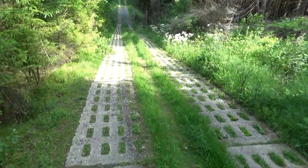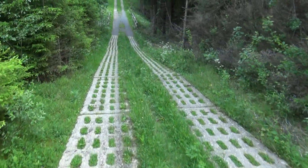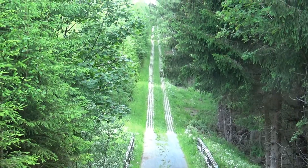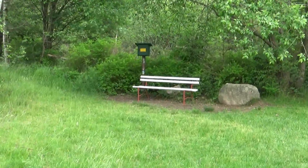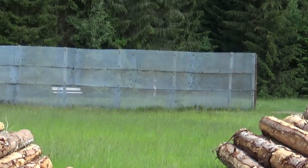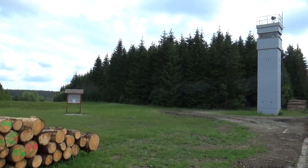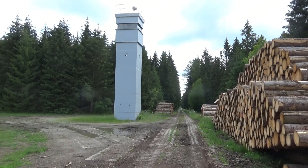Und davon wird es heute viele Kilometer geben, und jetzt kommen diese krassen Down-and-Up-Hills. Erst geht es schön runter und auf der anderen Seite kann man schon sehen, da geht es senkrecht wieder hoch, weil die Grenze natürlich keine Rücksicht auf irgendwelche Landschaftsformen genommen hat. Der Ring der Erinnerung, Nummer 46 – das finde ich ist ein ganz wichtiger Abschnitt hier vom Grenzweg, wo noch alte Zäune stehen. Da hinten kommen noch ein paar andere Exponate und hier steht auch noch ein alter Turm. Natürlich der Kolonnenweg hier.